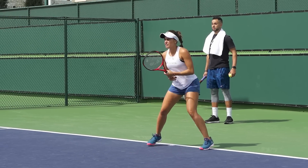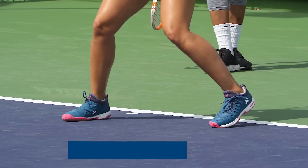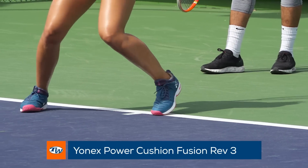Yonex athlete Monica Puig is battling her opponents in the desert this week while wearing her supportive Yonex Power Cushion Fusion Rev 3 shoes.